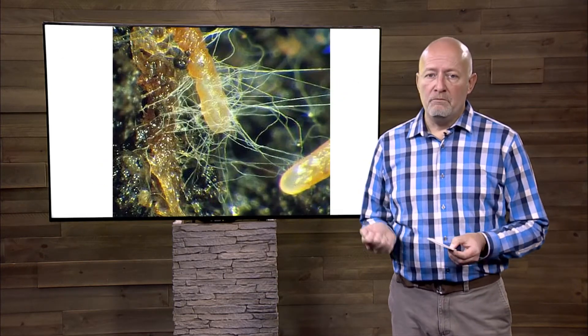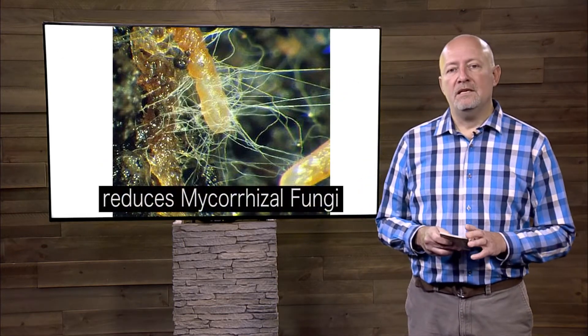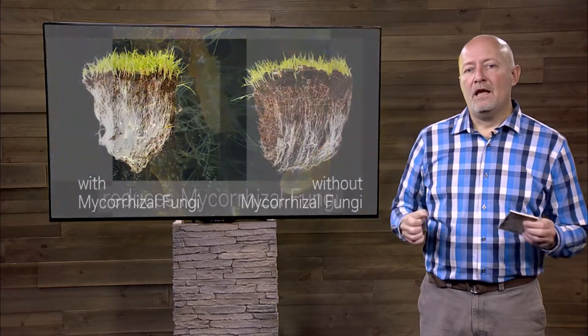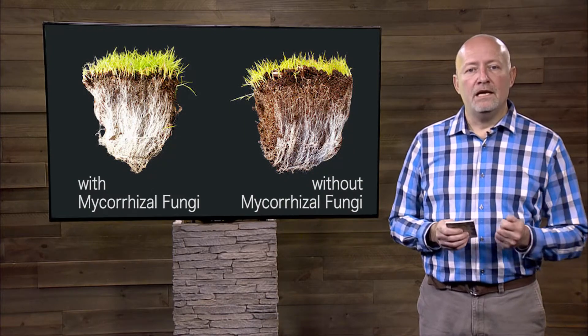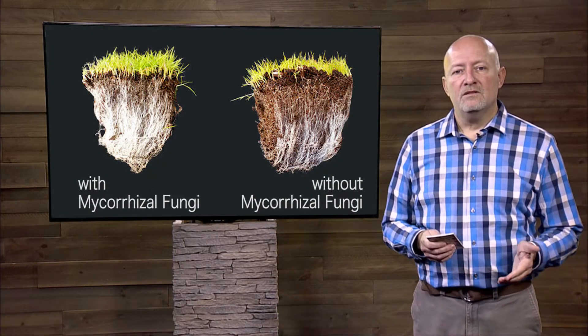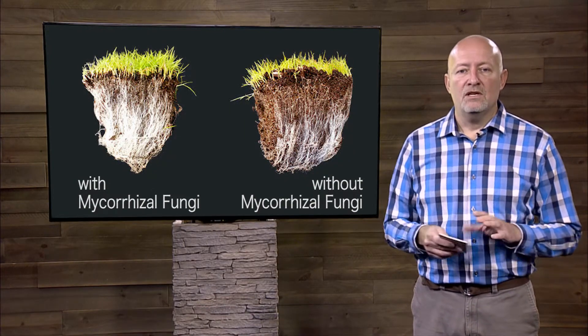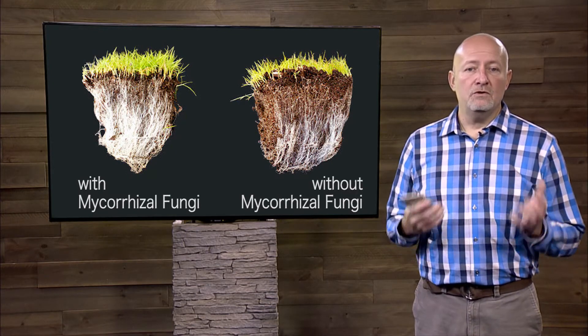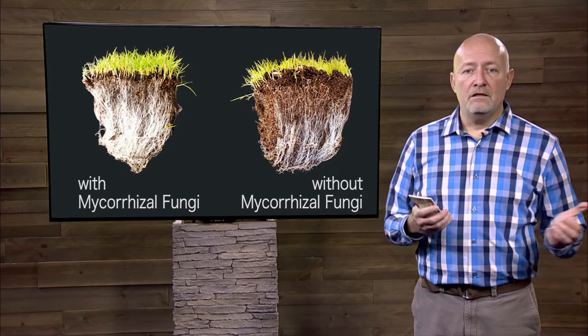The other negative thing with gypsum is it can also reduce our mycorrhizae, which are the fungus in the soil that help plant roots bring in nutrients to the plants. So by changing the pH with this gypsum, you might be affecting your plant's nutritional health in a number of different ways.